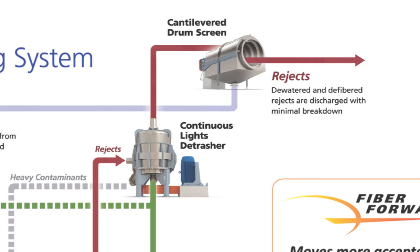These rejects are discharged with minimal breakdown. In addition, the CLD also removes any remaining heavy contaminants.